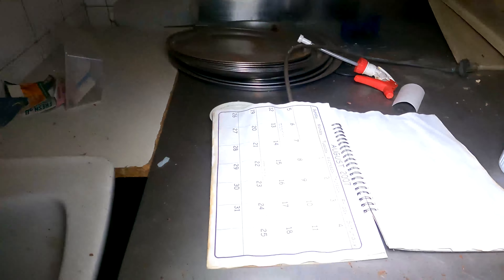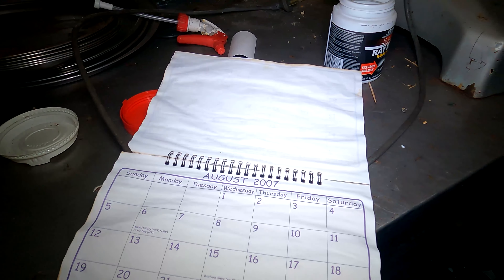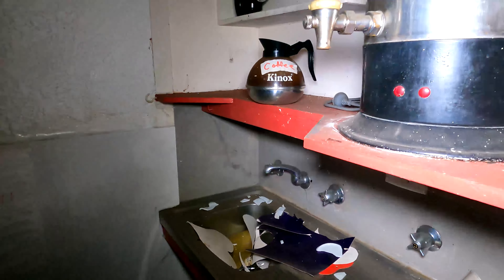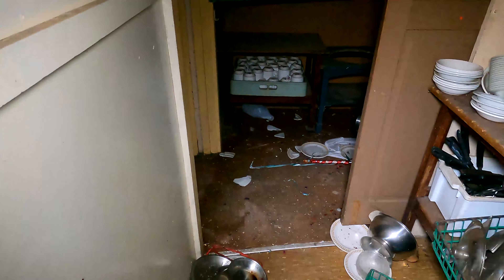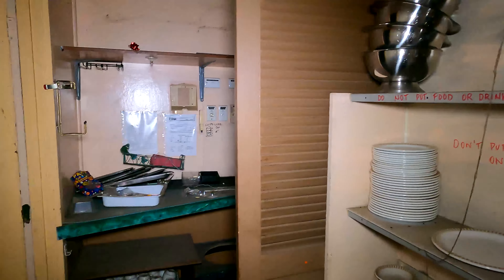There's a calendar here — August 2007. So that's a tentative date: about 16 years ago. This amazing building has possibly been sitting here for 16 years. It just keeps going and going.